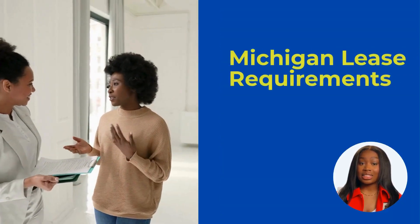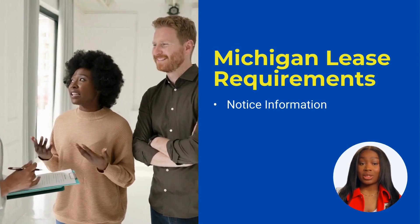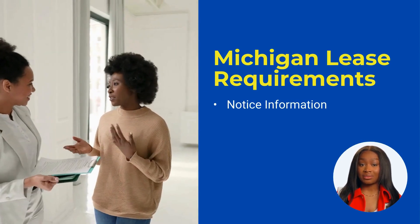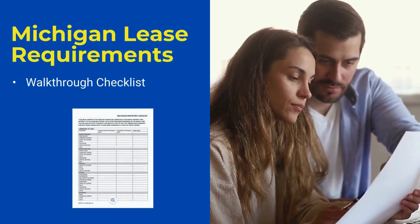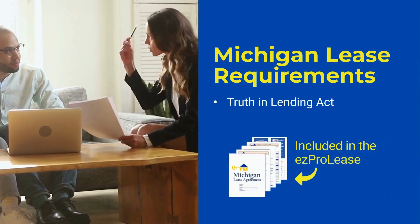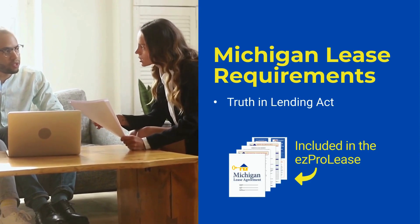In addition to the basic terms of the lease, there are some additional requirements that Michigan landlords must include in their lease. Landlords must include an address for the landlord where tenants can send legal notices. If the landlord collects a security deposit, the landlord must provide tenants with a walk-through checklist documenting the property condition. All lease agreements must include specific language regarding the Truth in Lending Act, which must be in 12-point font and no smaller than one-eighth of an inch in height.